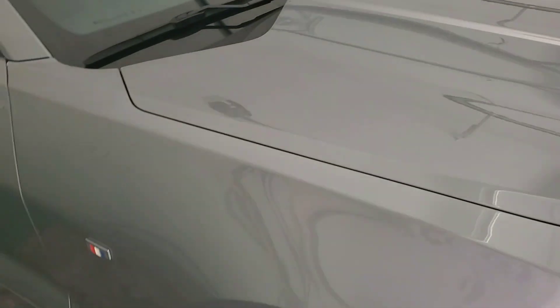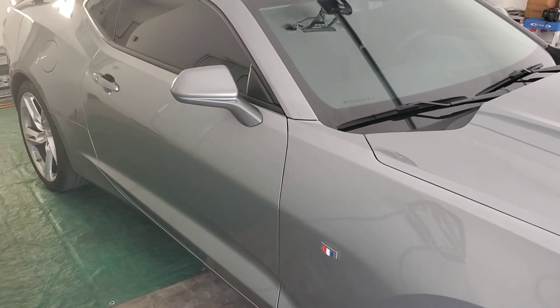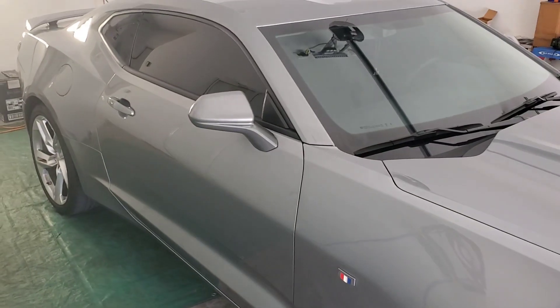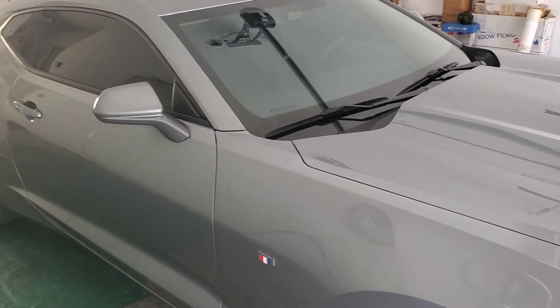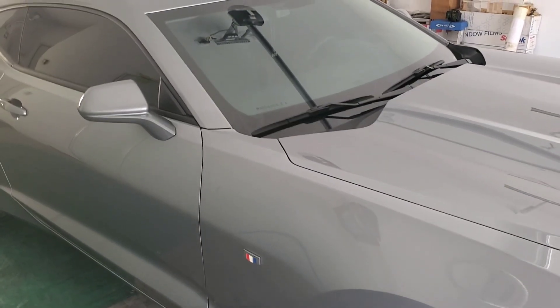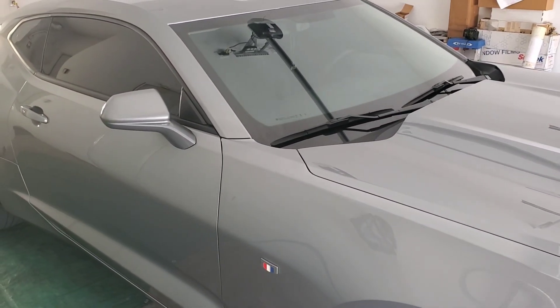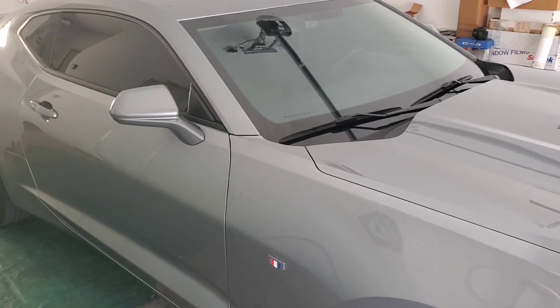This car is fast and looks great. Now this car will be very, very cool this summer. Give Tint Monkey a call at 623-210-8000. Call, rate, give us a thumbs up, subscribe, and God bless.